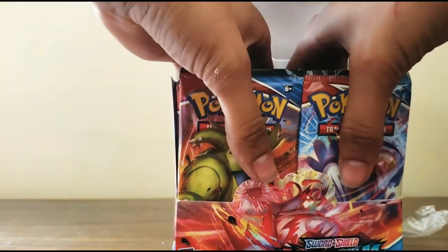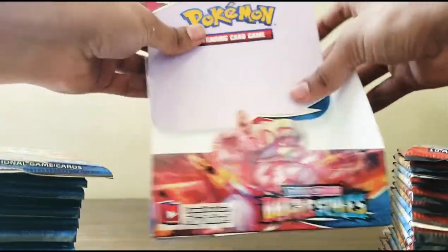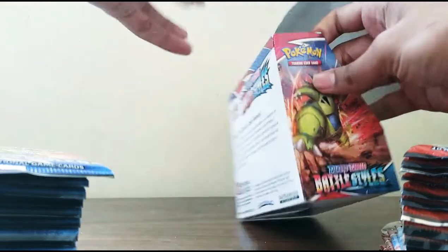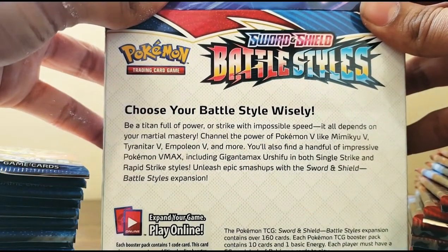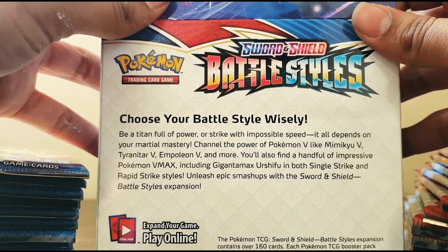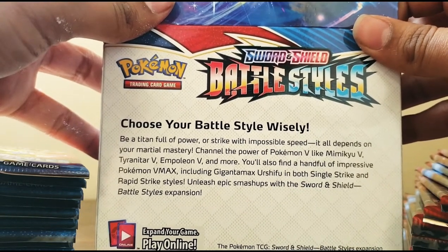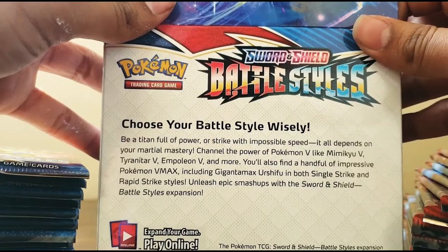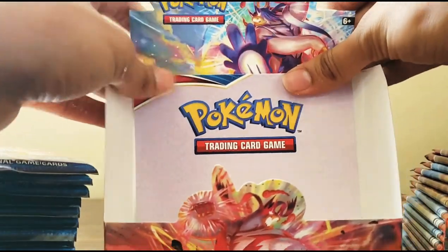Oh god, look at that - so many things. It says: 'Choose your battle style wisely - be a titan full of power or strike with impossible speed. It all depends on your martial mastery. Channel the power of Pokémon V like Mimikyu V, Tyranitar V, Inteleon V and more. You'll also find impressive Pokémon VMAX including Gigantamax Urshifu in Single Strike and Rapid Strike styles.' This is going to be awesome.